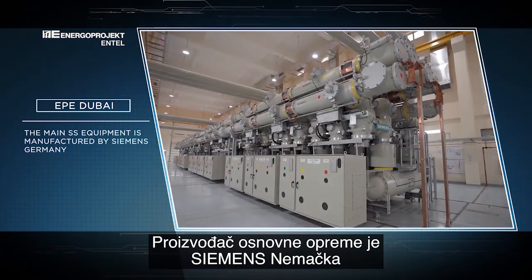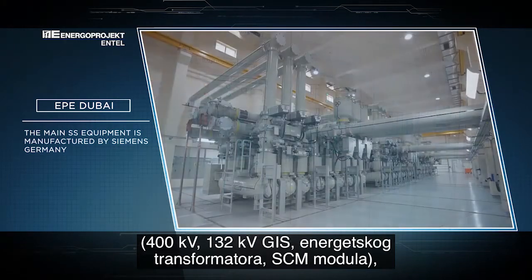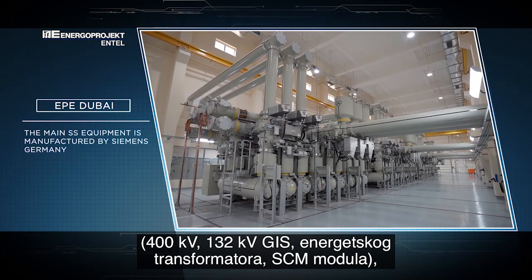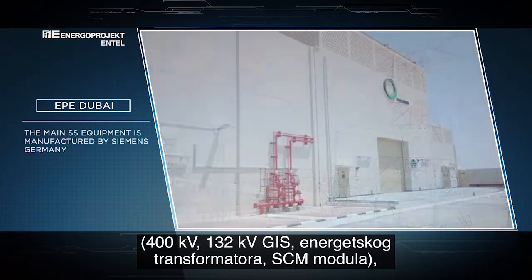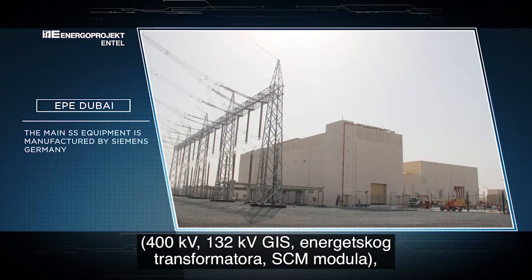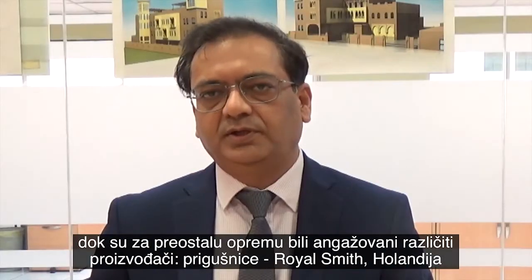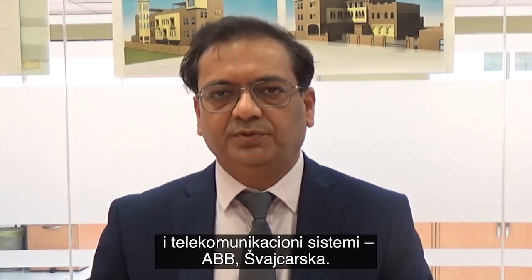Most of these major equipment items are manufactured by Siemens themselves in Germany, including the 400 kV GIS, 132 kV GIS, power transformers (Siemens KVT), and the SCMS. Other equipment such as reactors are built in the Netherlands by Royal Smit, and the telecom system is from Switzerland.